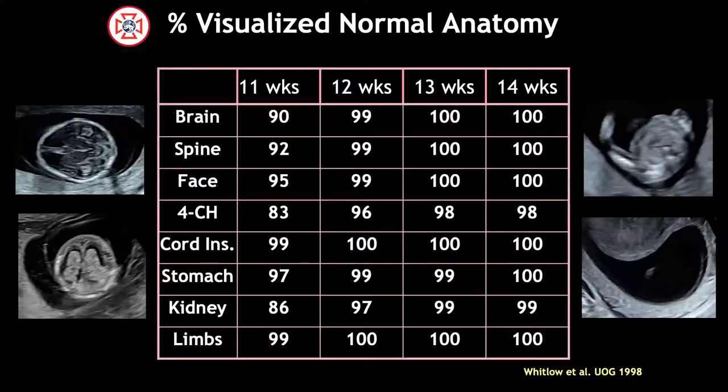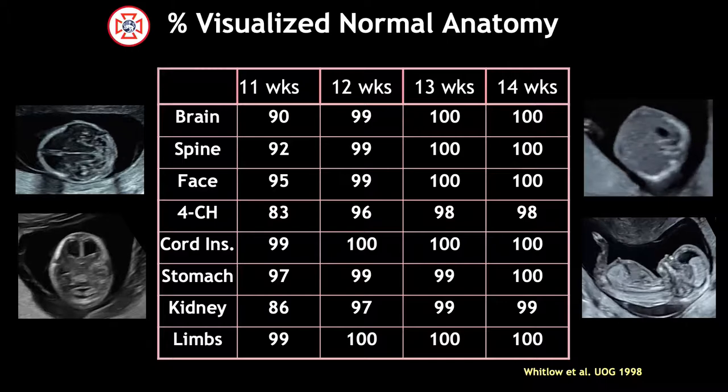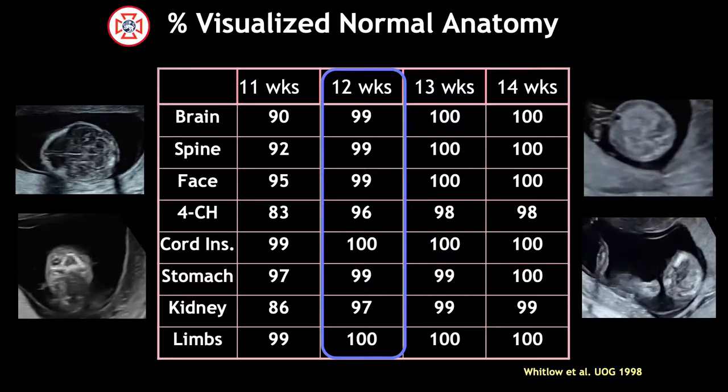Over 20 years ago, our colleagues at the Royal Free Hospital in London reported on the successful visualization of a variety of anatomic features, demonstrating that by 12 weeks gestation, the majority of structures could be visualized.